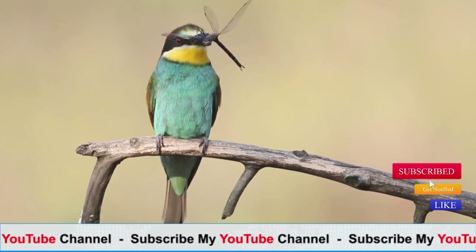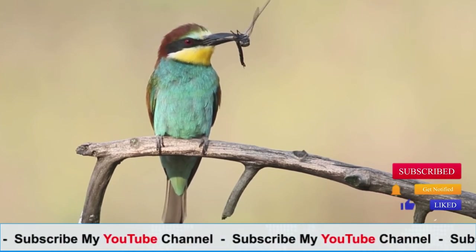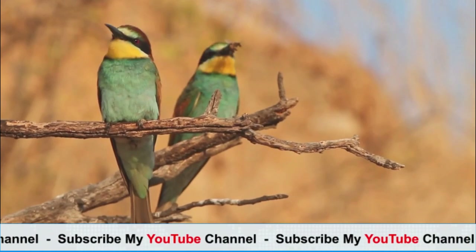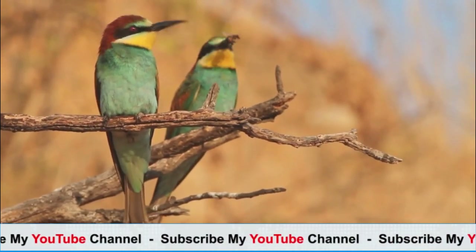Habitat: bee-eaters can be found in a variety of habitats, including open woodlands, savannas, grasslands, and scrublands. They typically prefer areas with suitable perches for hunting and nesting, such as exposed branches or wires.